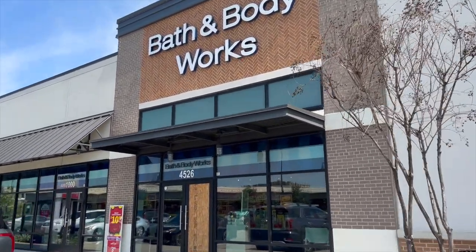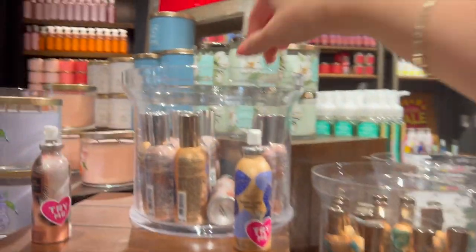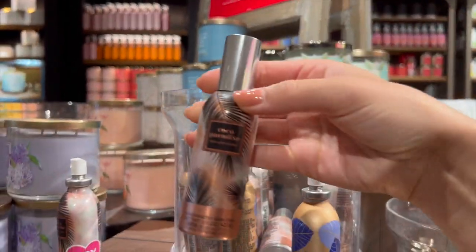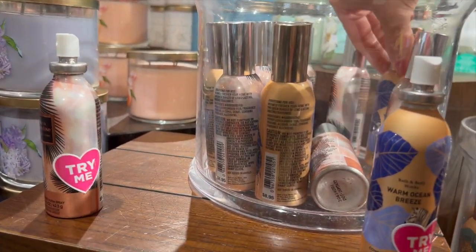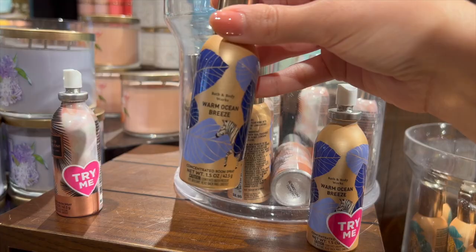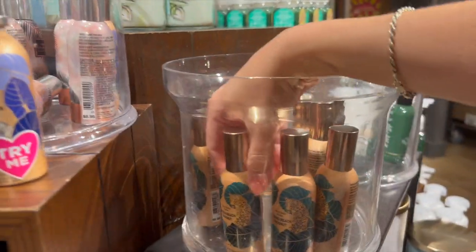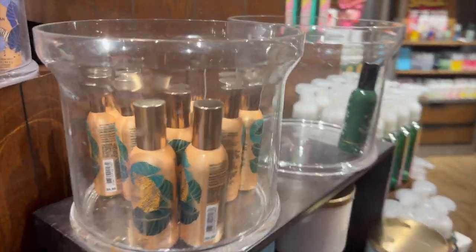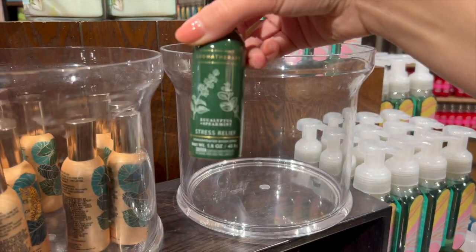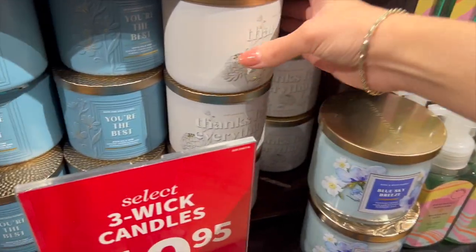Okay, store number two — I'm not going to show overlapping products, just getting into the unique stuff. First off, 50% off: this store had a ton of wallflower fragrance refills. The newest Cocoa Paradise would be around $5 each — pretty good deal. We've got Warm Ocean Breeze, Island Margarita, Waikiki Beach Coconut, and Eucalyptus Mint Stress Relief — somebody must have bought almost all of those because there was only one left.